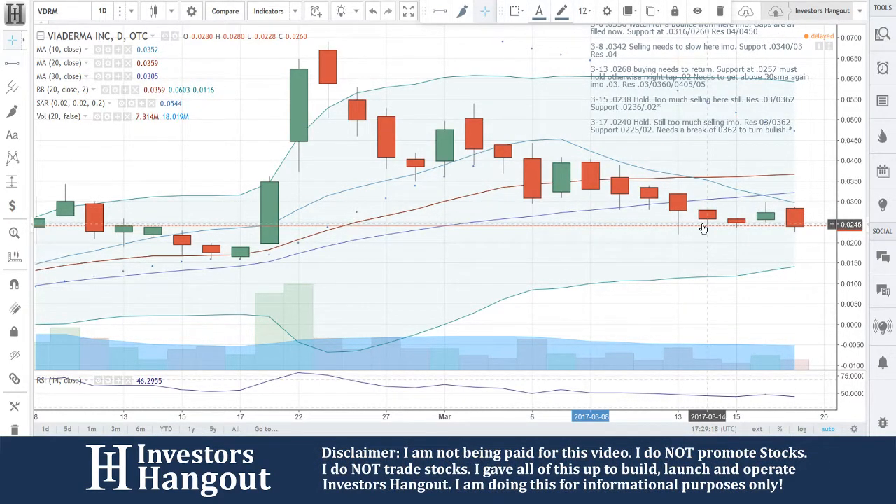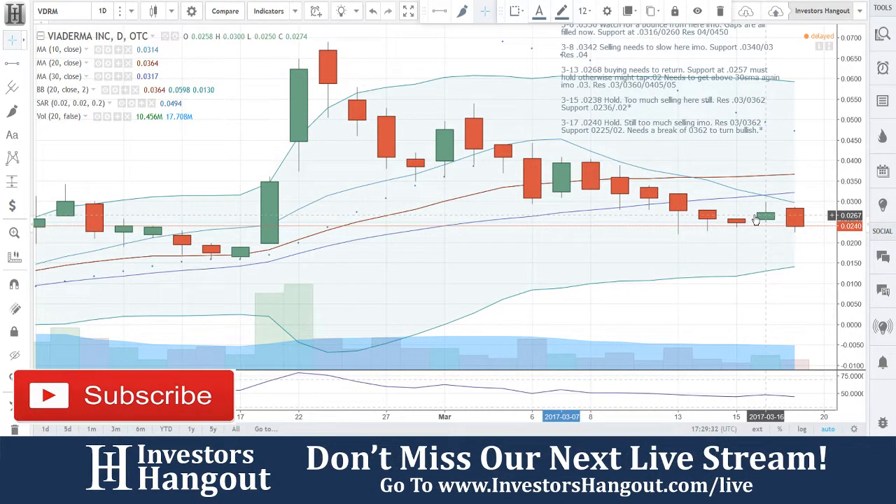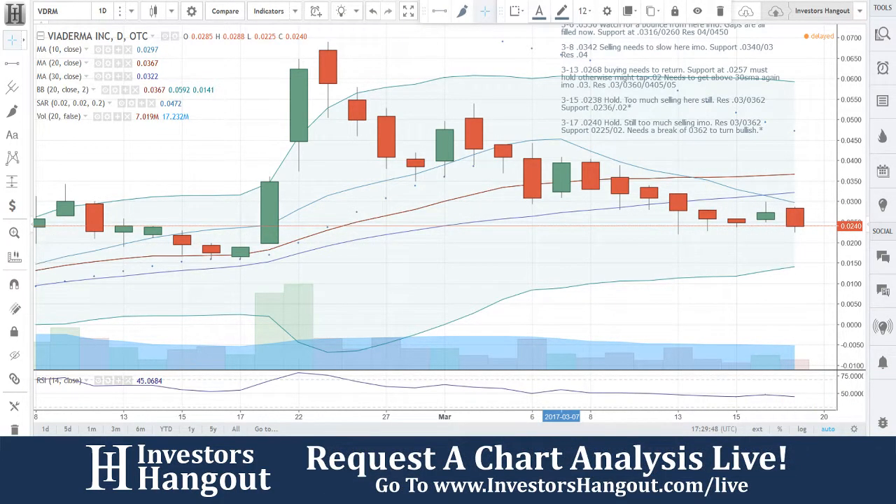VDRM, 0.240 hold. Still too much selling in my opinion. Resistance at 0.3 and 0.362. Support at 0.225, 0.2. Needs a break of the 0.362 to turn bullish. Keep that in mind when you're watching this one. It looks like it's stabilizing for now. If it starts dropping below that 0.225, I'll get a little nervous, but right now it looks like it's stabilizing. If you're following the stock, make sure you hit that like and subscribe button, get out there and share this video. If you have a hot stock you'd like us to take a look at, head over to InvestorsHangout.com forward slash live.